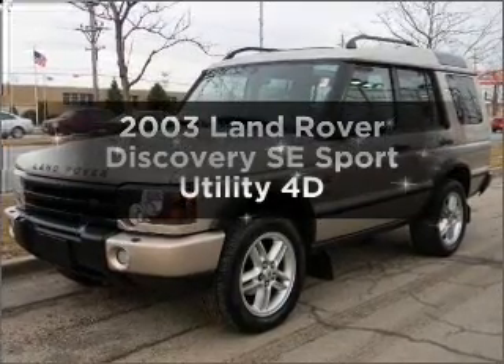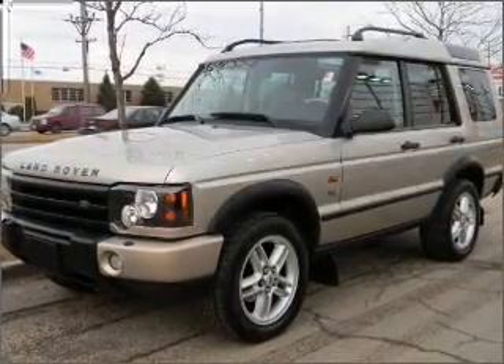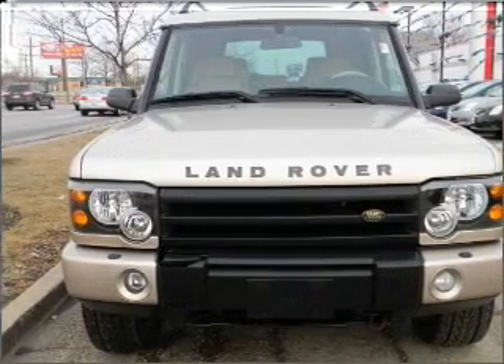Everything you need under one roof with this great vehicle, with a reliable engine connected to a smooth shifting automatic transmission.